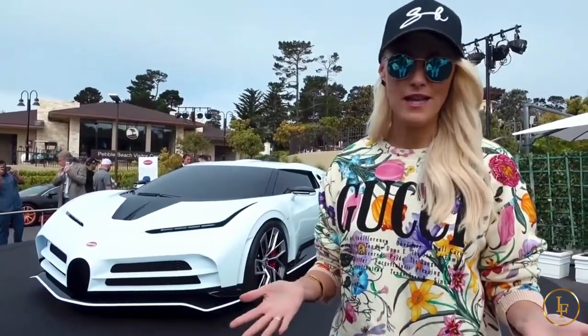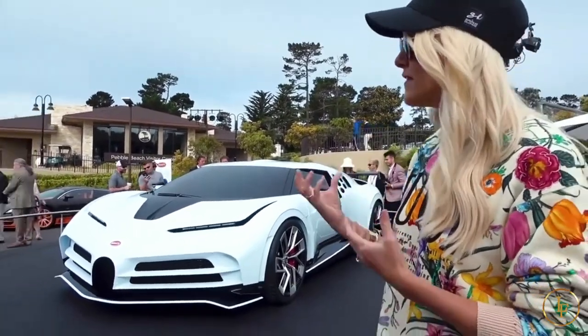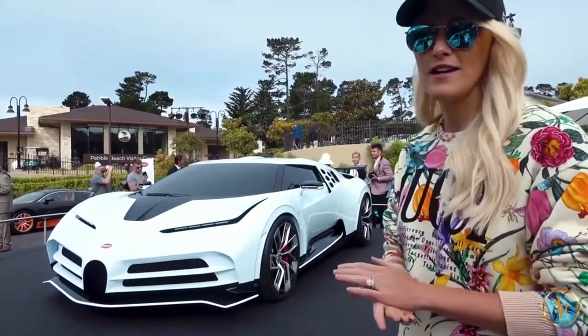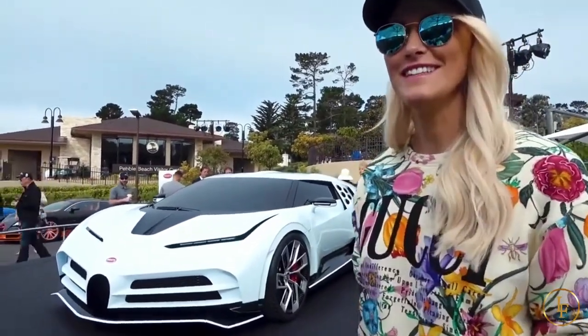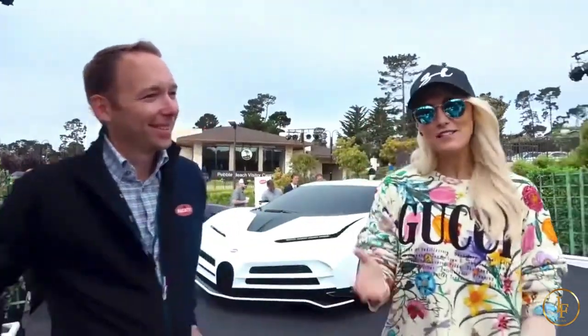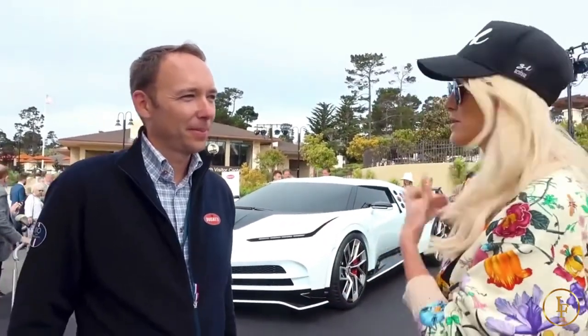Why in the world have they brought the EB110 back? We're going to talk to Frank about why they chose that era to bring back — and this is a good time to invite him in. This is Frank, everyone. If you haven't seen him on my previous Bugatti videos, he is the head of exterior design at Bugatti, and the perfect person to talk to about why this car looks the way it does.